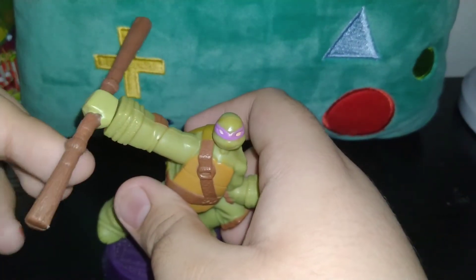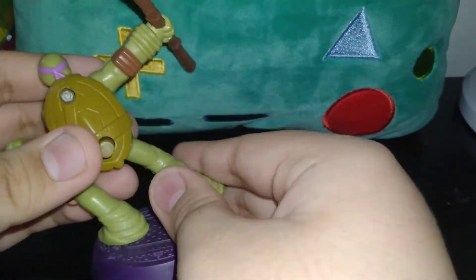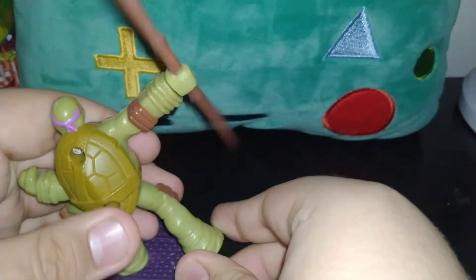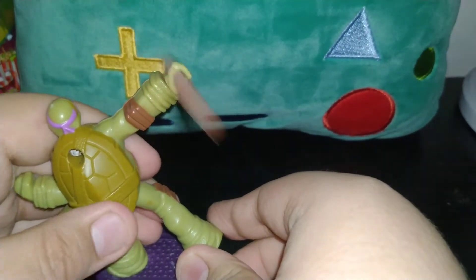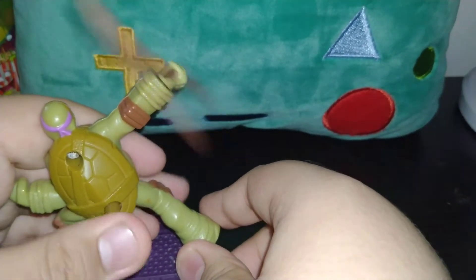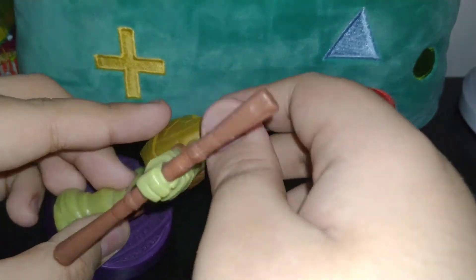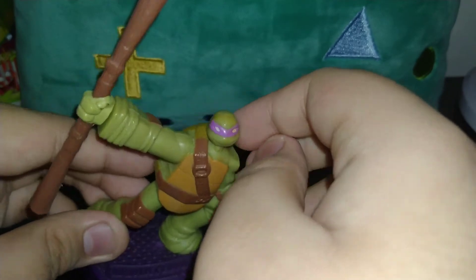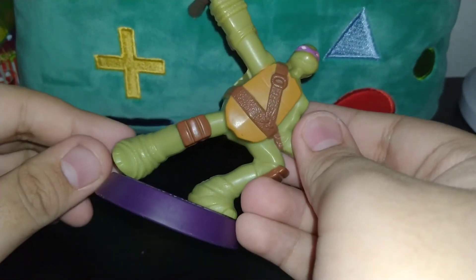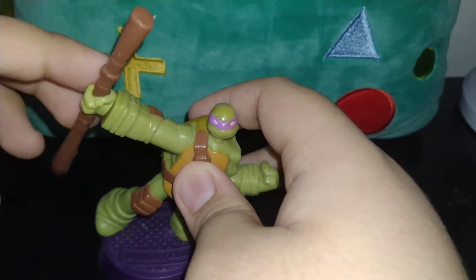Donatello is pretty good. He's a purple turtle, and his stick is actually spinning like a double staff. I remember buying TMNT Ninja Turtles when I was a little kid. These are old — I literally need to keep these at my house. Pretty good overall.